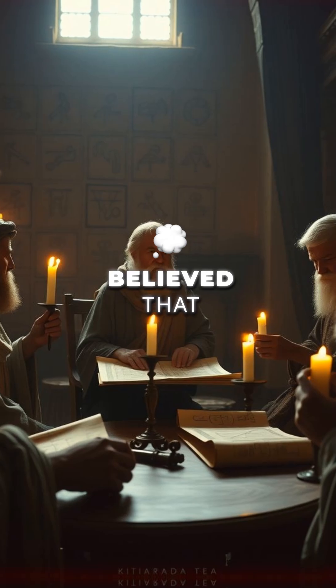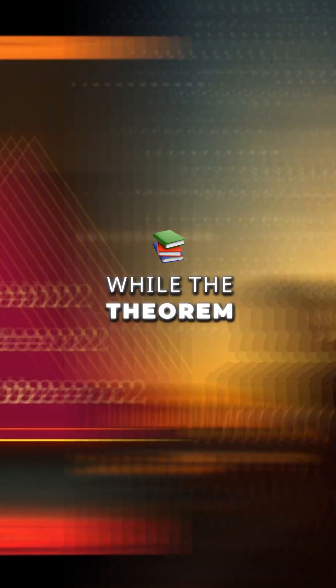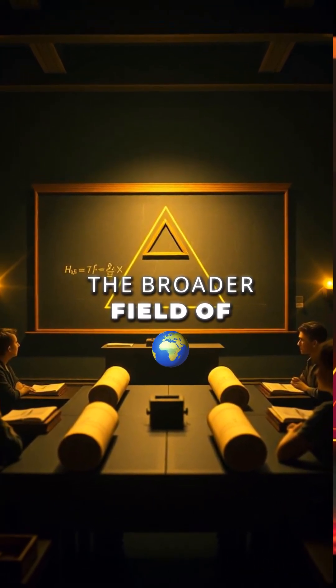The Pythagoreans believed that mathematics and numbers were the fundamental principles of the universe. While the theorem itself applies to triangles, it is a stepping stone into the broader field of trigonometry.